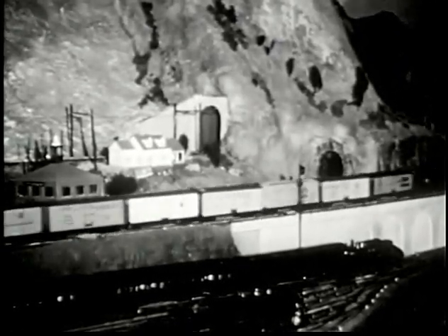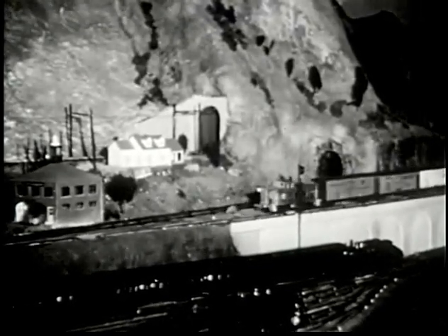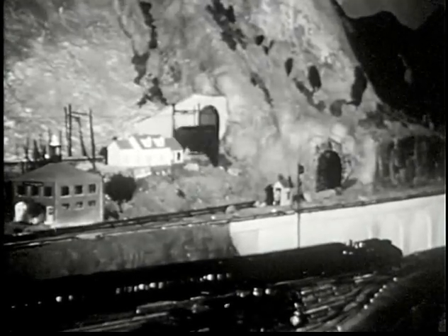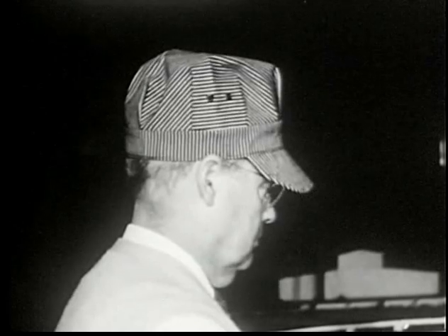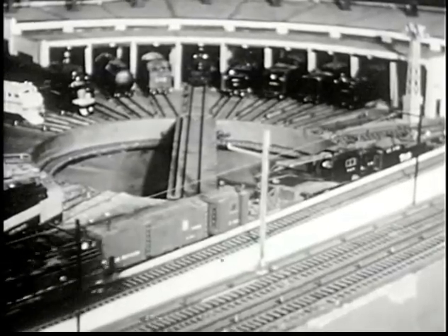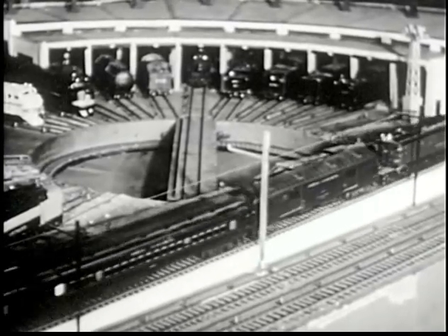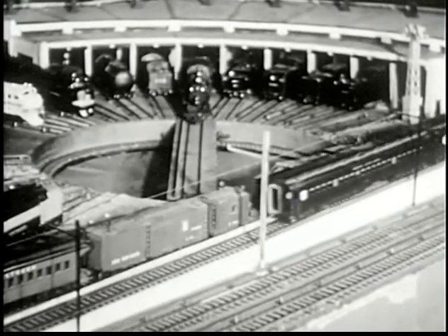Westbound freight, complete with caboose. In the background, a commuter train. Overhead wires supply this train's power. A locomotive turntable, roundhouse in the background. Passing, a New Haven Railroad train with electric engine — another perfect scale copy.